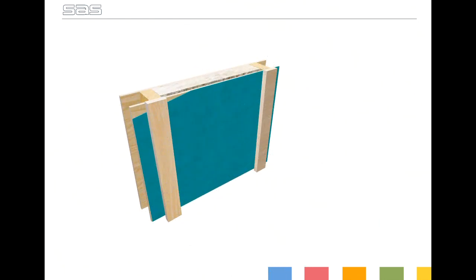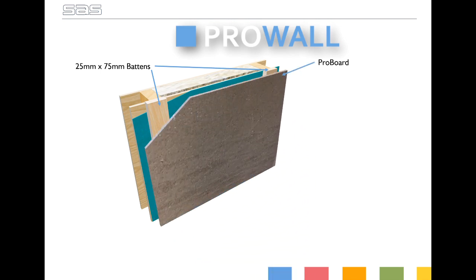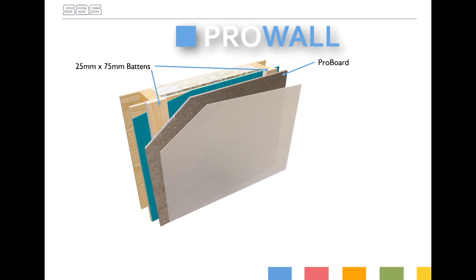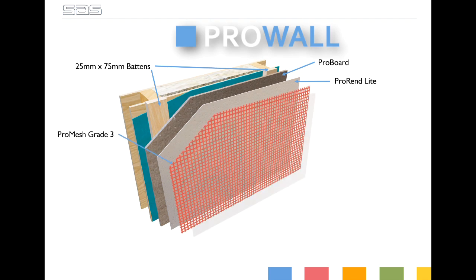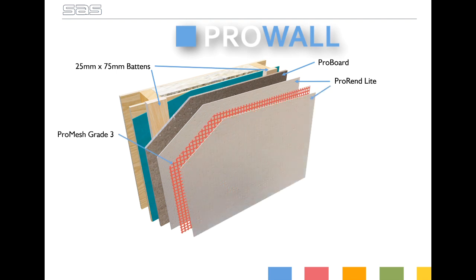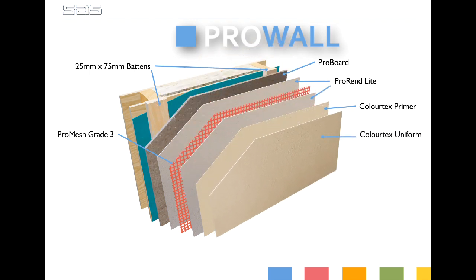So what do we suggest? Using a designed-for-purpose board system. Our ProWall system comprises 25x75mm battens fixed back to the frame. Our ProBoard cementitious render carrier board creates a rain screen, forming a clear cavity from the main superstructure, allowing the building to breathe. A lightweight flexible base coat is then applied, fully embedded with a fibreglass reinforcement mesh. A colour primer is then applied by brush or roller, and a through-colour flexible silicone thin coat render finishes the system, providing exceptional protection from the elements.